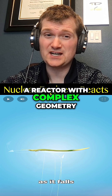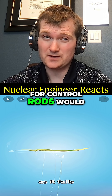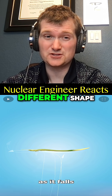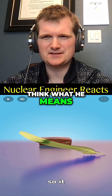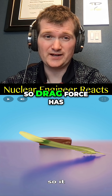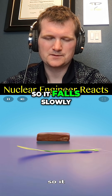You could conceivably have a reactor with complex geometry where a blade design for control rods would actually intercept more — not because the material's different, but because it's a different shape. It's also too light to push against the air. The ratio of surface area to mass is high, so drag force has a much greater effect than the feather's weight. It falls slowly.